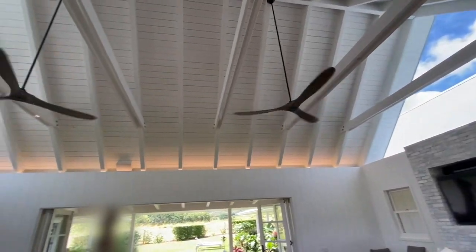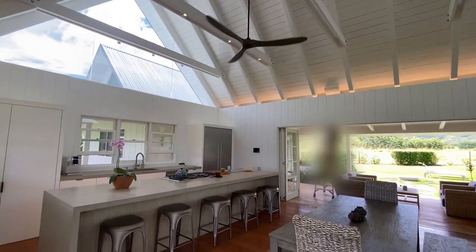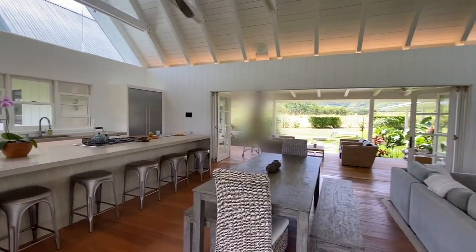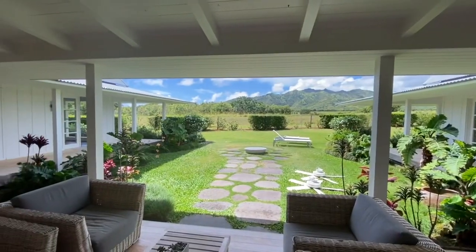The home has high ceilings, triangle glass windows, teak flooring, and cement countertops, with a great indoor-outdoor living space.